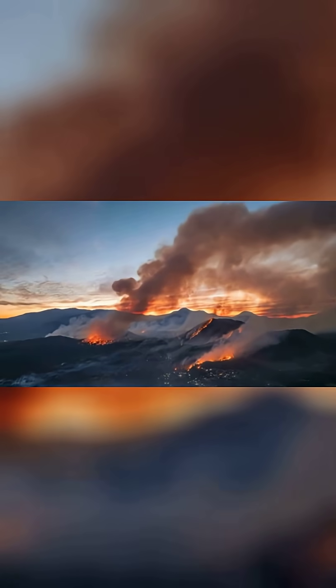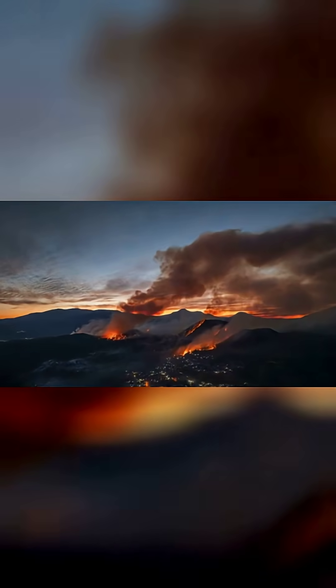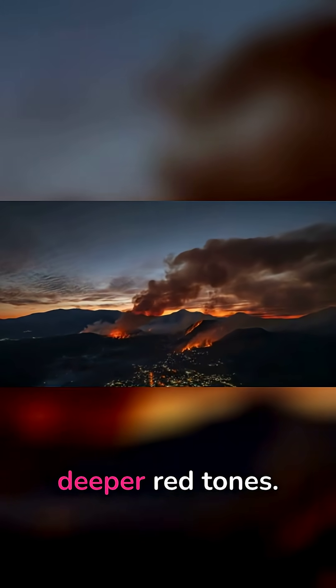2. Wildfires. Smoke and soot particles filter light differently, adding deeper red tones.